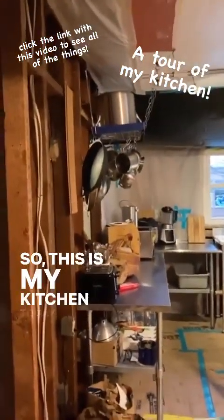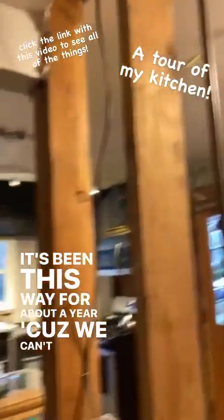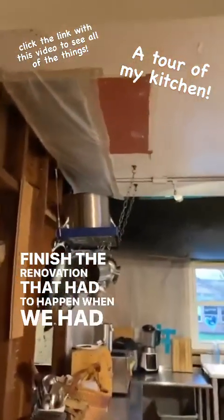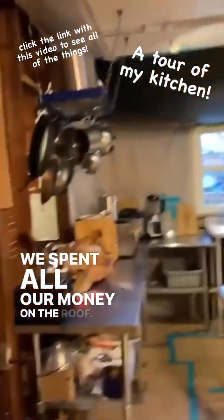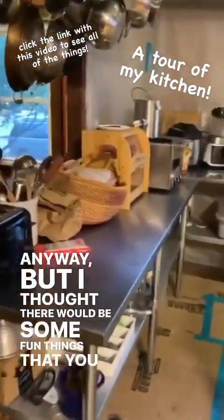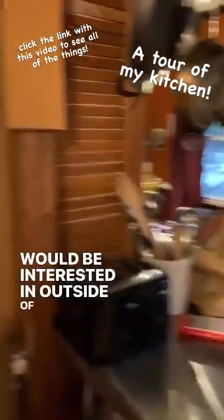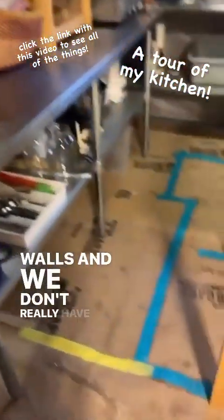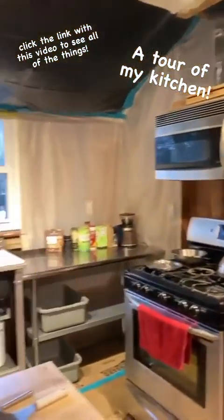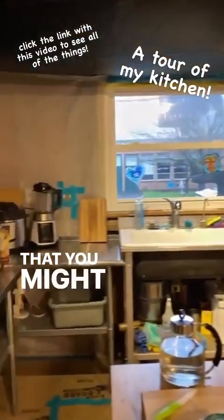So this is my kitchen today. It's been this way for about a year because we can't afford to finish the renovation. That had to happen when we had to replace the roof — we spent all our money on the roof. But I thought there would be some fun things that you'd be interested in outside of the fact that we don't have walls, and we don't really have a floor, and we don't really have a ceiling. But we have a bunch of other stuff that you might be interested in.